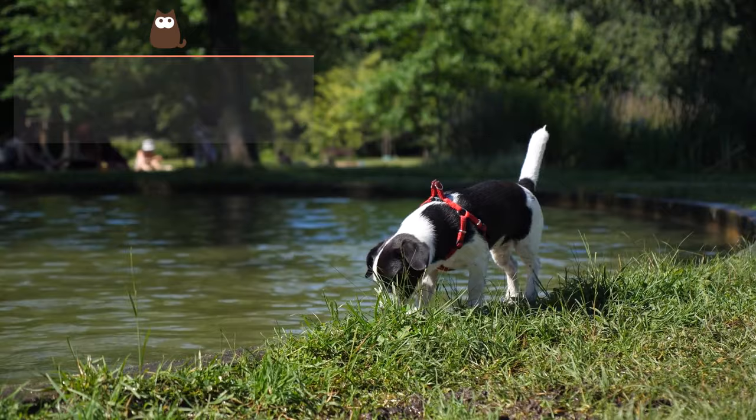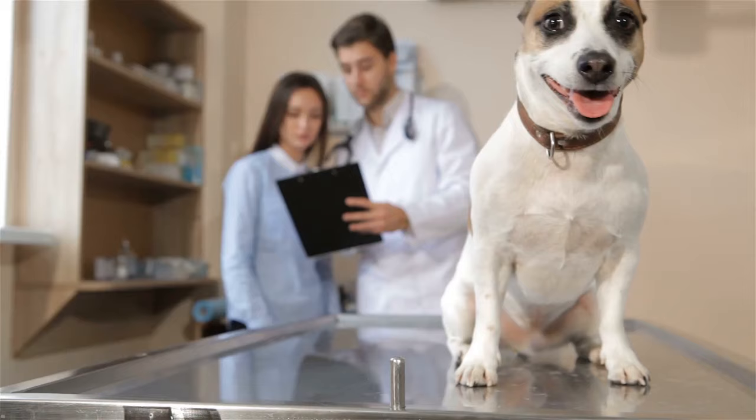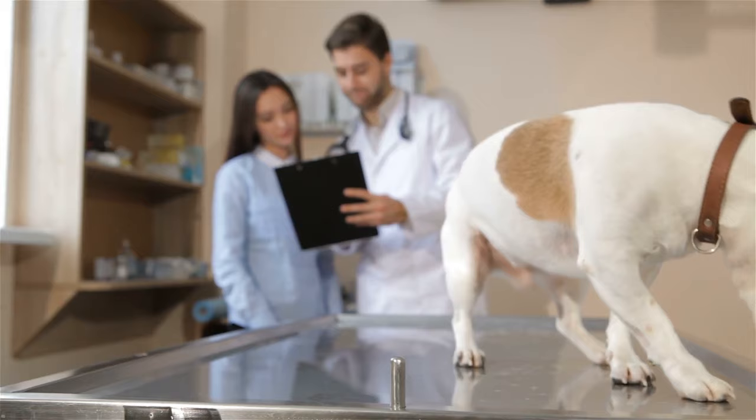Treat the disease. As we have already stated, several diseases can cause loose stools in dogs. In this case, you should go to a veterinarian to achieve a precise diagnosis and establish treatment.